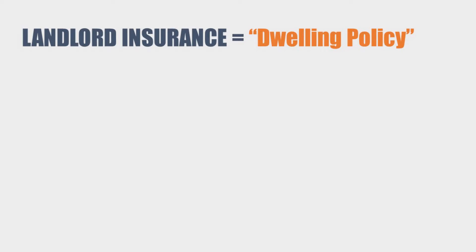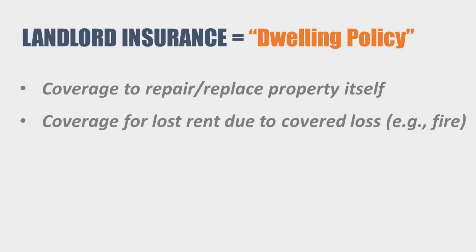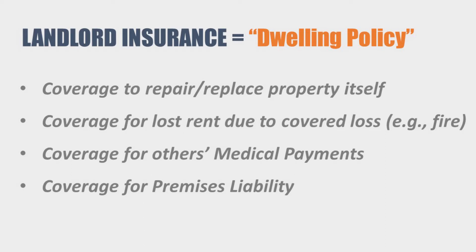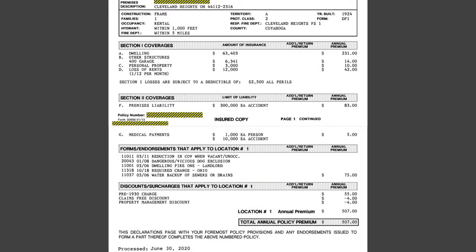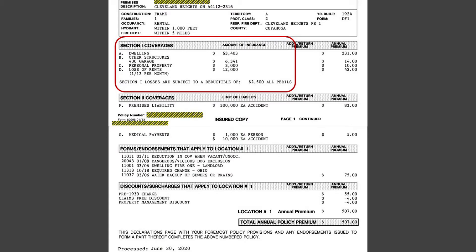This is known as a dwelling policy and provides coverage for the property itself in the event of a covered loss, such as a fire or tornado; coverage for loss of rents to replace income lost while a property sits vacant due to a covered loss; coverage for medical payments; and perhaps most importantly, coverage for premises liability, which protects the owner's assets in the unfortunate event of an incident at the property that causes harm to someone. The coverage for the house itself, as shown on the declarations page Section 1, is $63,403, with $6,341 of coverage for the detached garage, $3,000 of coverage for personal property — meaning my own items at the site such as appliances, but not the tenant's belongings — and $12,000 for loss of rents coverage.